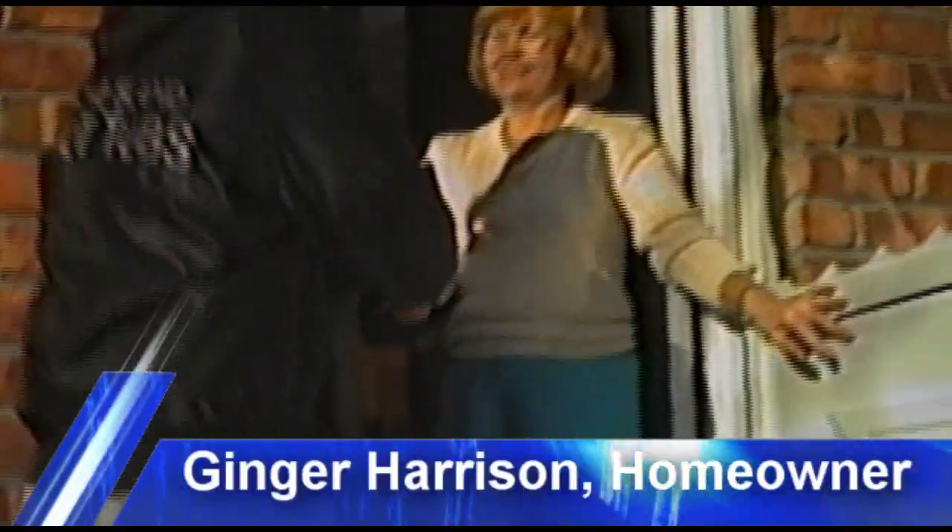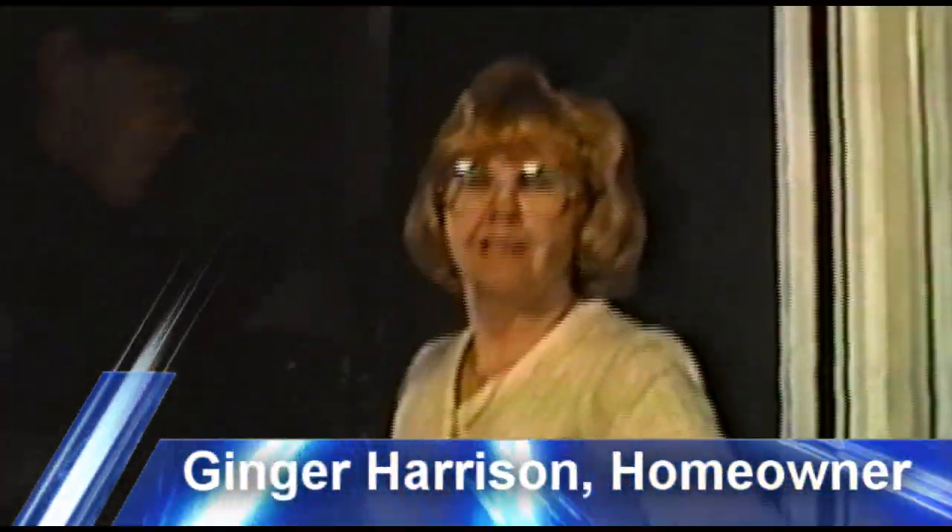Oh, here we go. Hi, how are you? Hello, Dan. Hi Ginger, how are you? Good. We've brought them in to take a look at your hot tub. There you go, downstairs.